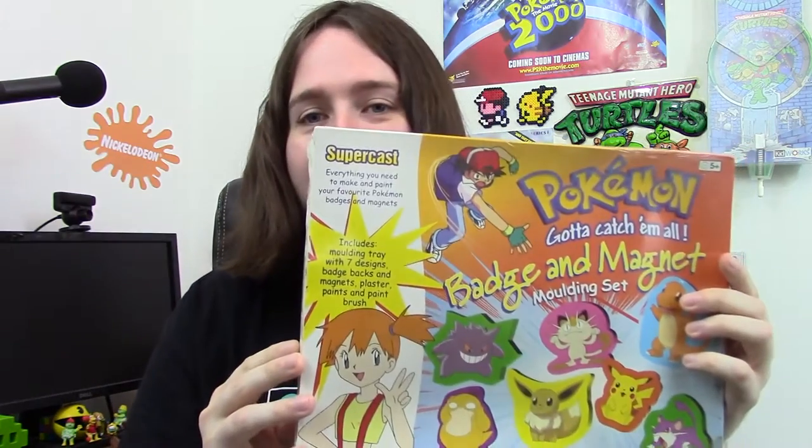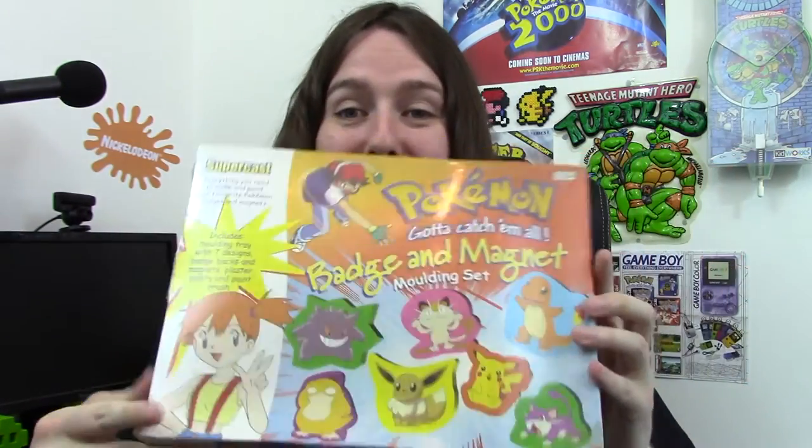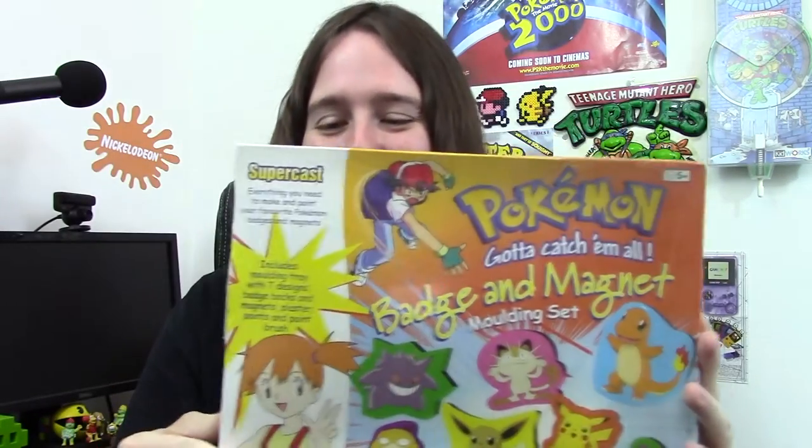Another one from a fellow YouTuber — I did buy this one but it was sent to me by Paul Poo — it's the Pokémon badge and magnet and molding set. It's all sealed, which I didn't realize it was going to be, so I'm very happy about that. It has got a bit of a tear in the seal, so I don't know whether to open it. But no — it's part of my Pokémon collection. If I get a second one I will do a review and actually make some of these. Very cool, thank you Paul Poo.